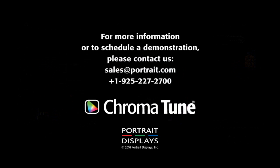For more information or to schedule a demonstration, please contact sales at portrait.com. Thank you.